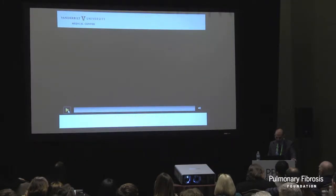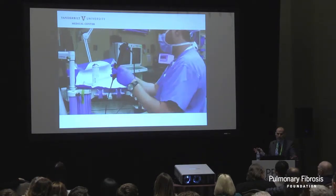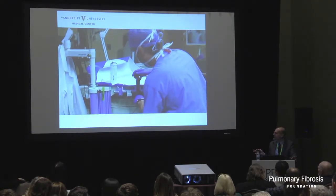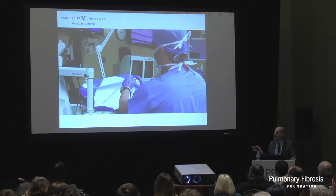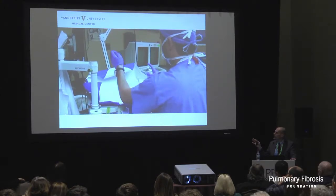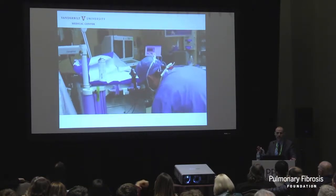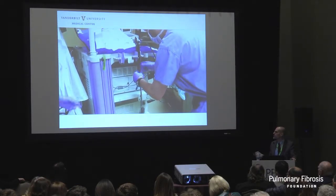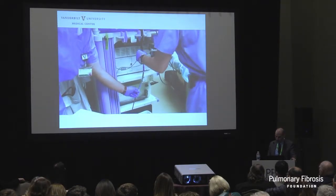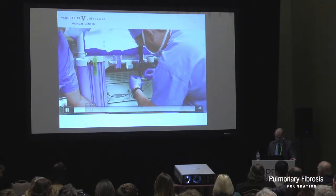Here is a video showing how we do it at Vanderbilt - a technique developed at Mayo. I was at Mayo for about nine years before coming to Vanderbilt two years ago, and we did a lot of cryobiopsies at both institutions. Every patient gets intubated with a cuffed tube - that's absolutely mandatory. Some people do cryobiopsies through the nose in the outpatient procedure suite. You don't want to do that. You want a cuffed tube, and more importantly, you want to have a blocker in the airway.